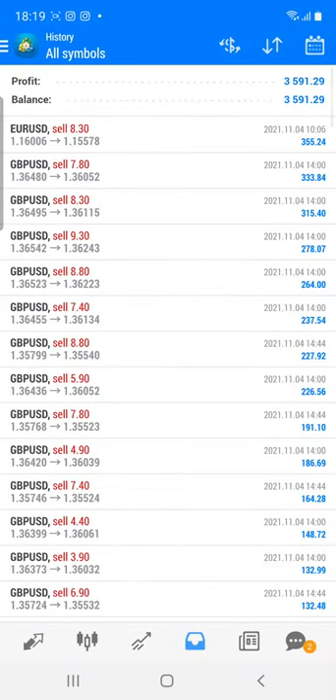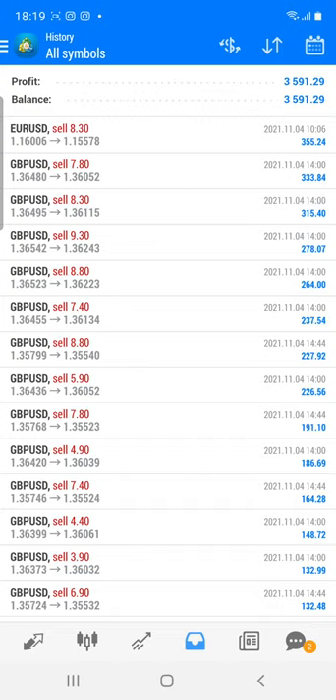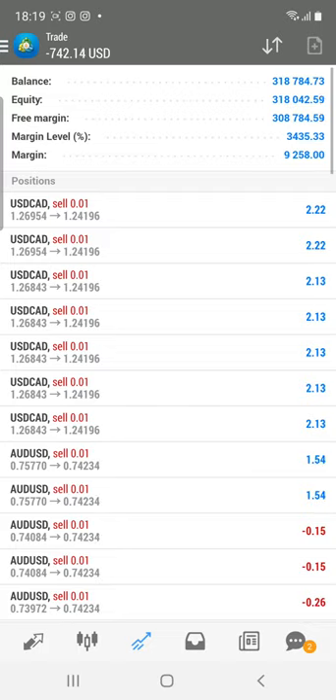One more time, let me show you account 397667, which we have traded based on our indicators. As per that, the profit is running currently. There is an open loss, but we are definitely going to book that loss and convert it into profit soon. Thanks a lot for watching this video.